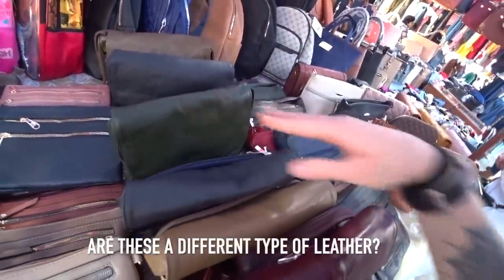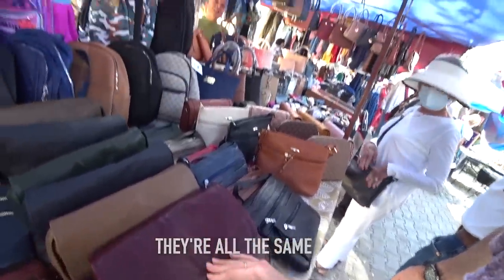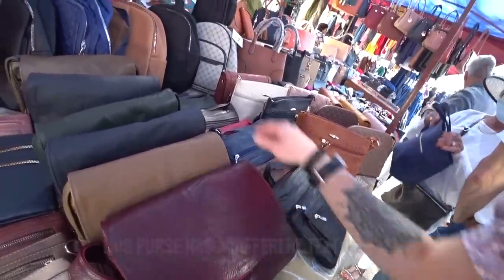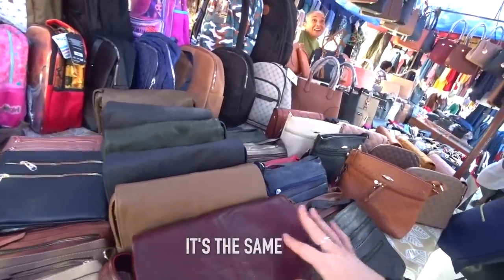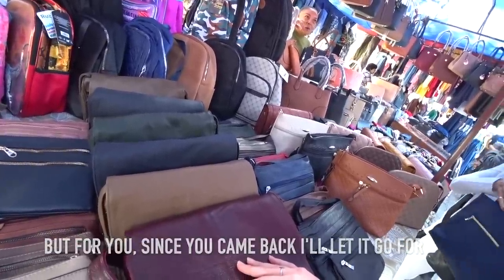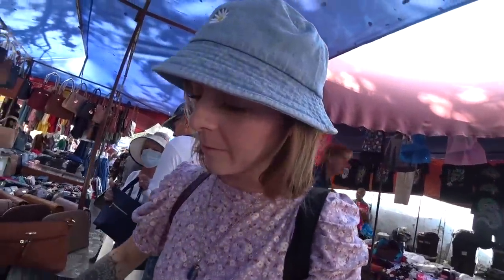These bags come in different textures — this one is a little lighter, and these are softer, but it's the same material. It's $8.30, but since I've been here before, she'll give it to me for $7.90. These bags are from León, made of real leather with lots of pockets on the inside. I just have to decide if I want to get this bag now or wait until I go to León next week.